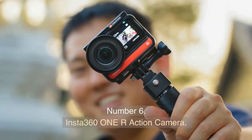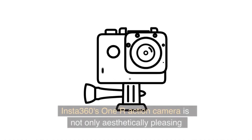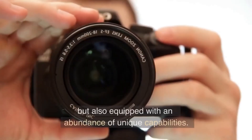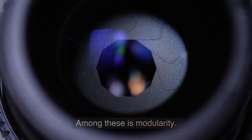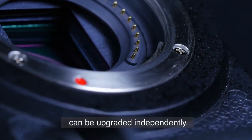Number 6. Insta360 ONE R Action Camera. The Insta360 ONE R is not only aesthetically pleasing but also equipped with an abundance of unique capabilities. Among these is modularity — the camera body, lens, and batteries can be upgraded independently.